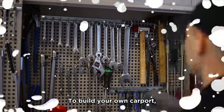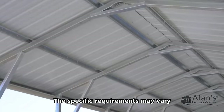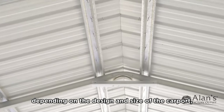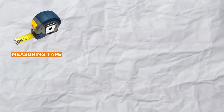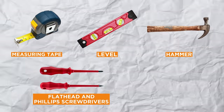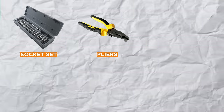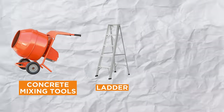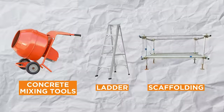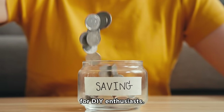The second thing to think about while planning your project are the tools you need. To build your own carport, you will need a variety of tools and materials. Here is a general list: a measuring tape, a level, a hammer, flathead and Phillips screwdrivers, a circular saw, a socket set, some pliers, a shovel, a wheelbarrow, a post hole digger, some concrete mixing tools, and a ladder or scaffolding depending on the height of the carport. Renting equipment can be an affordable option for DIY enthusiasts.